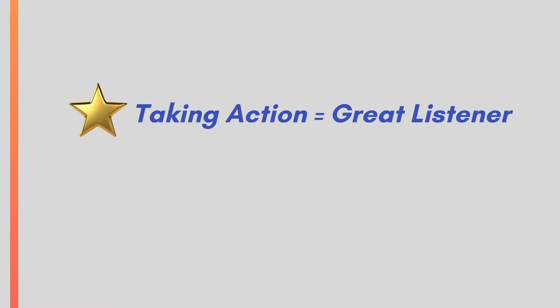Granted, not every instance of comprehensive listening requires action, but it often will. Hypothetically, you could follow all the other tips I explained in this video, but you still won't get credit for being a good listener unless you follow through. Taking action is how you get credit for being a gold star listener. I consider this a bonus tip because technically it's not part of the definition of listening, but in the real world, what you do after the conversation says the most about how well you listen.